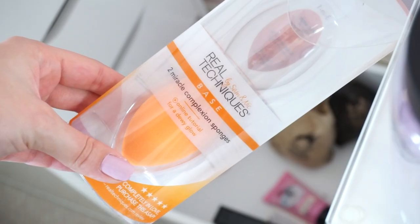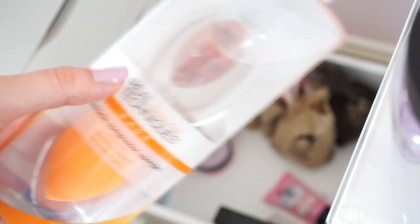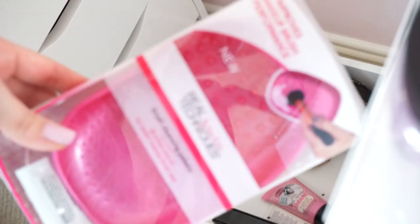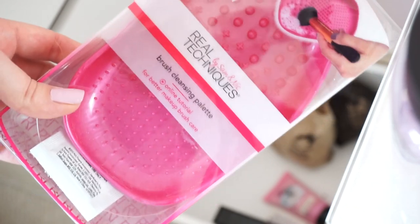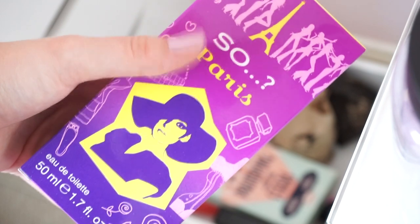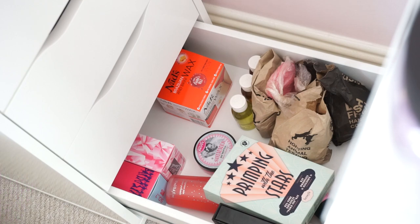I also have a backup Real Techniques Miracle Complexion Sponge, the Real Techniques brush cleansing palette that I use every time I wash my brushes, some hot wax, some fragrances, and that's everything for that drawer. So that's everything you'll find in my Alex 9 drawers — I really like them and would definitely recommend them for makeup storage.